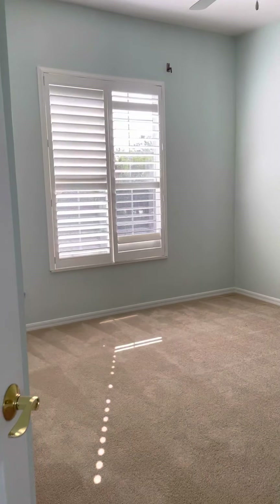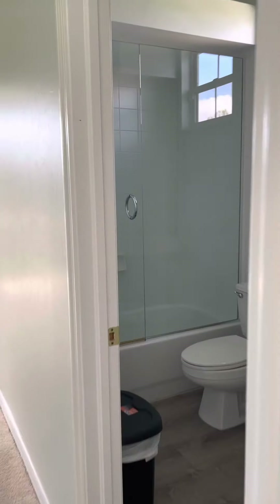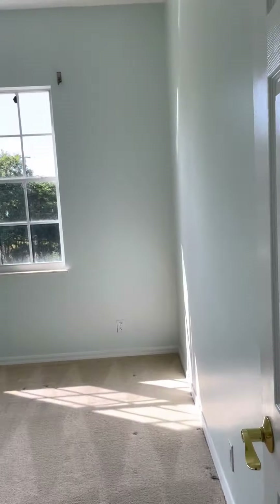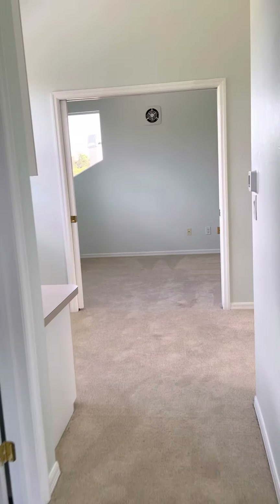Another bedroom upstairs - that's probably 16 by 14 or 15. Another en suite, four-piece, got everything you need. High ceilings and then another bedroom. I'm going to go outside to the pool area and include that in this video.